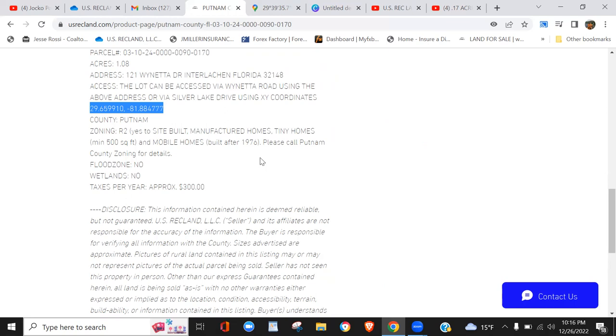Mobile homes are allowed but they have to be manufactured prior to 1976 — not a big deal, as it's hard to imagine a mobile home built before '76 that's still in good shape. Flood zone: none. Wetlands per the national wetland registry map: none of those apply. And here are your taxes — $300 a year.